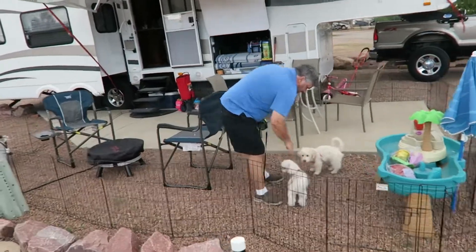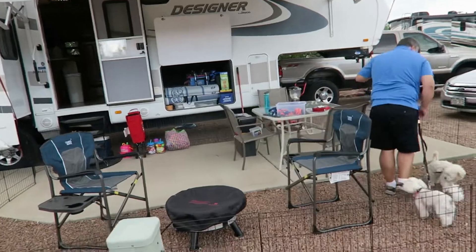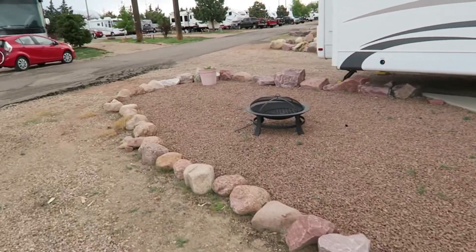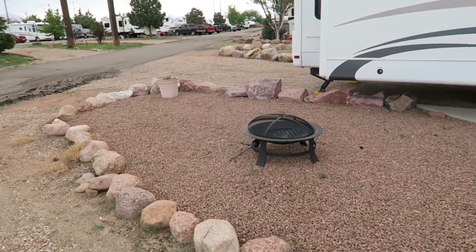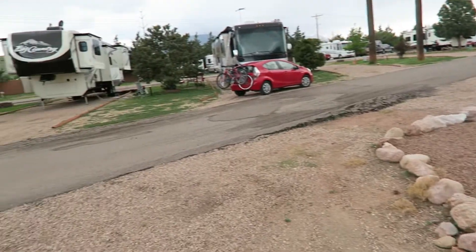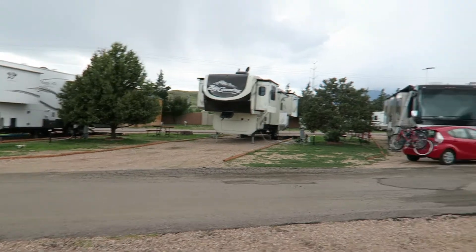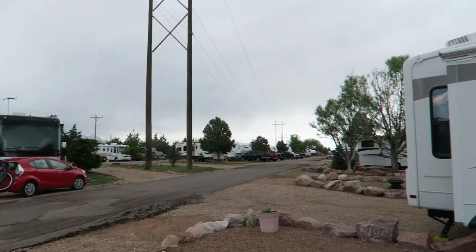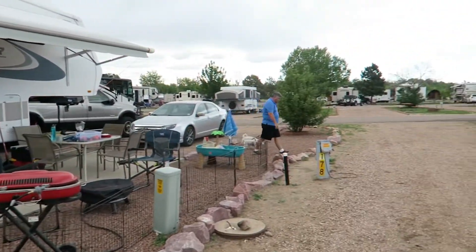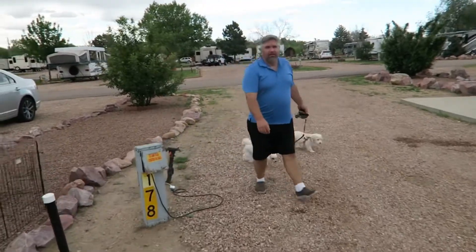Another thing that's really nice about these sites is that it has a really nice patio table that seats four. And it actually has a little fireplace where you can have real fires. I think those other sites do have some rings, just not quite as nice. They do have picnic tables, but they're the standard wood picnic tables. We're going to take the dogs for a walk and I'm going to show you some other things we really like about this campground.